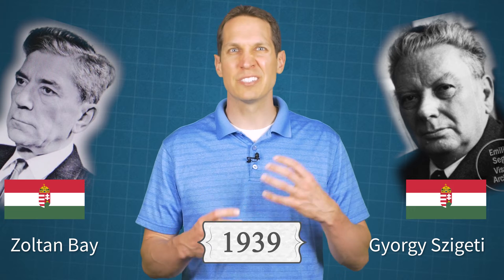Interestingly, but completely unrelated to LEDs, Madame Curie was also researching luminescence at the time, but with radium instead. Only three years later, in 1939, Hungarian Zoltan Bey and Georgi Zageti patented a lighting device based on silicon carbide, and they mixed in some impurities to get various different colors.